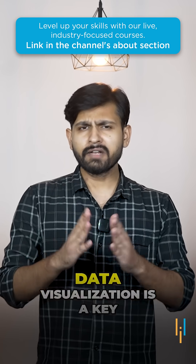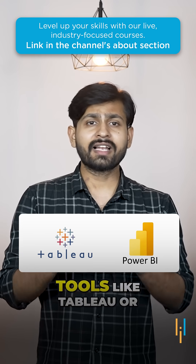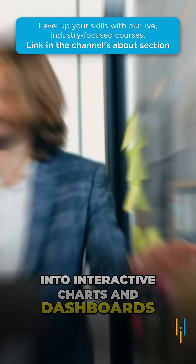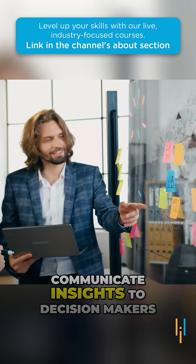Third we have Data Visualization. Data Visualization is key. Tools like Tableau or Power BI will help you turn raw data into interactive charts and dashboards, making it easier to communicate insights to decision makers.